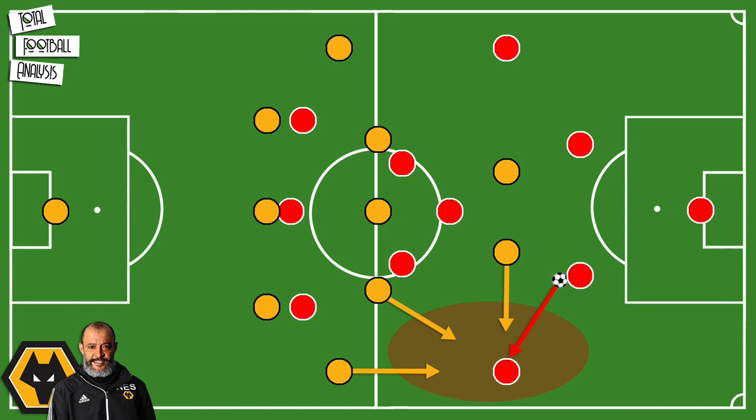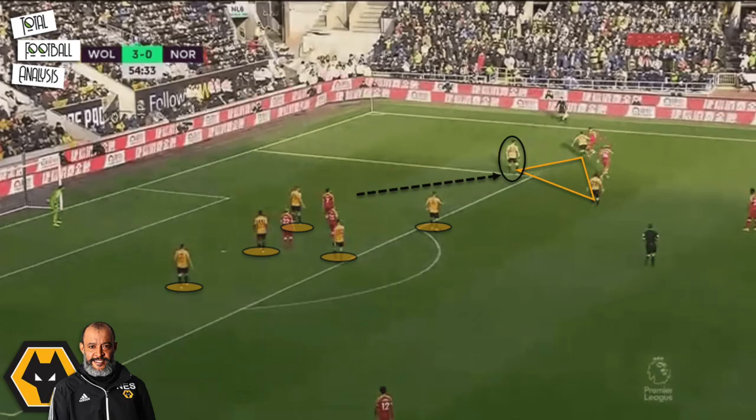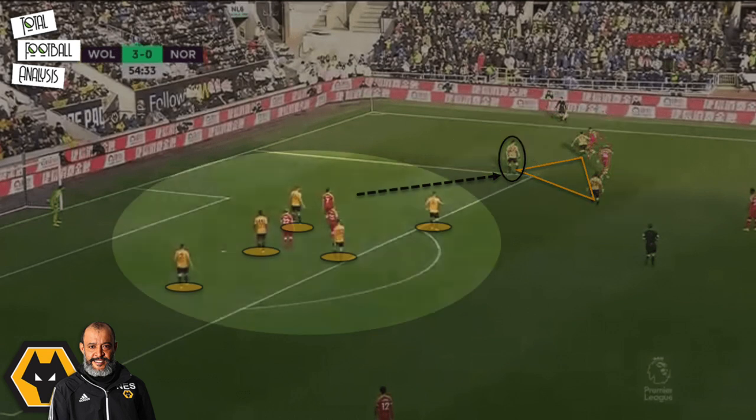They can press high with their wingbacks as they do not sit as deep as a fullback. Nevertheless, if the attacking team has the ball in the final third, then the 3-5-2 will transition to a flat 5-3-2. This makes Nuno's team compact, and with three central defenders there is little space to play through. However, Wolves will still look to use a three-man press to win the ball back, and the example shows they can create their three-man press while still having four players in the box, enabling them to stop the cross.